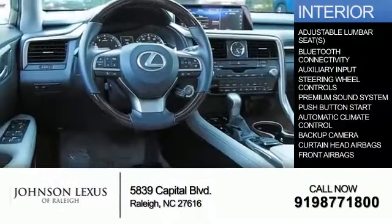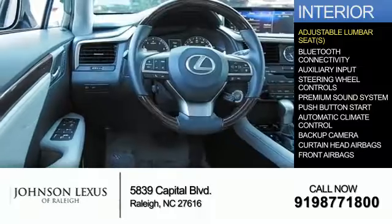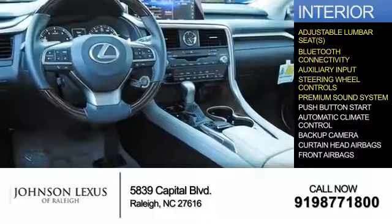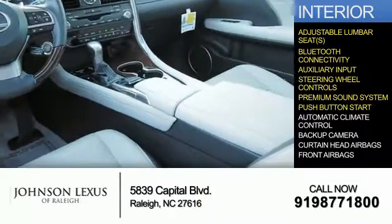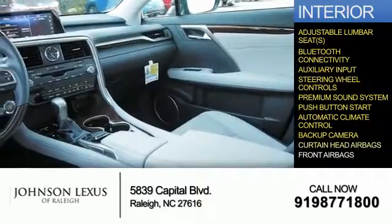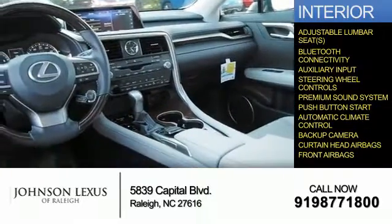Inside, you'll find adjustable lumbar seats, Bluetooth connectivity, an auxiliary input, steering wheel controls, a premium sound system, push-button start, automatic climate control, a backup camera, curtain head airbags, and front airbags.